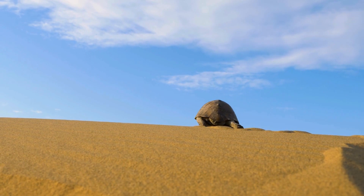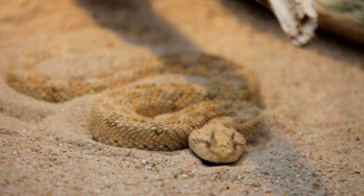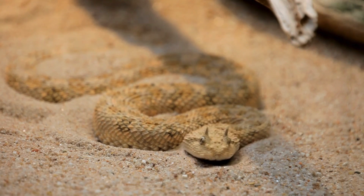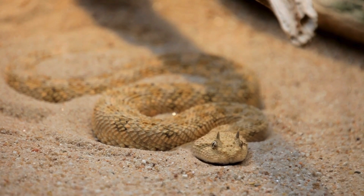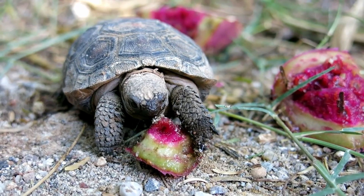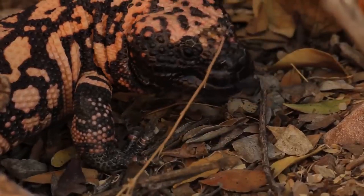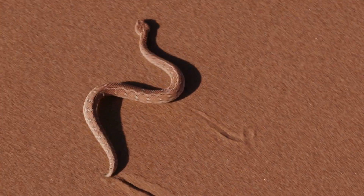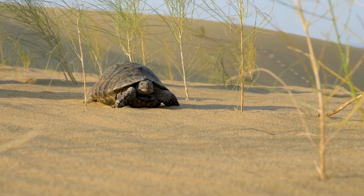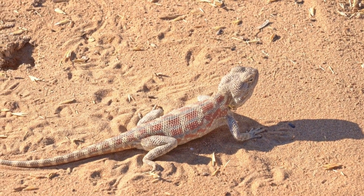Deserts are perfect environments for animals like reptiles. Reptiles are cold-blooded, or ectothermic, meaning they regulate their body temperature with their environment. If a reptile is cold, they will be slower than if they are in a warmer environment like a desert. Warm deserts are suitable for Gila monsters, sidewinders, tortoises, and all kinds of reptiles — all perfectly adapted for this hot, dry environment.